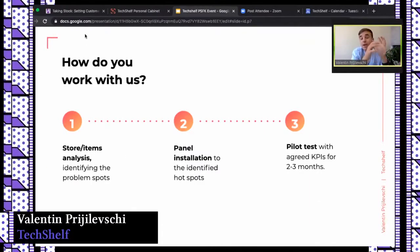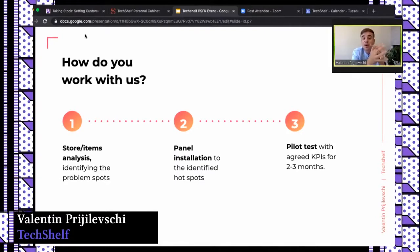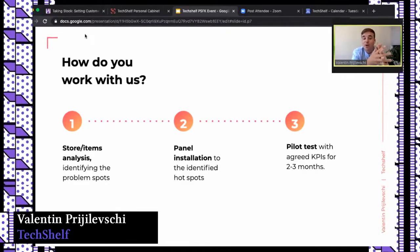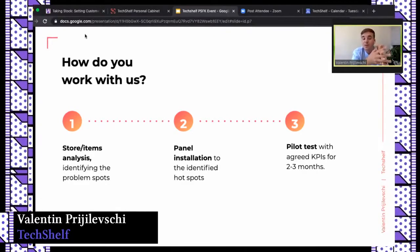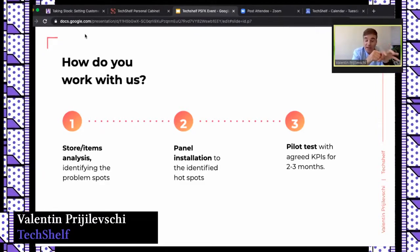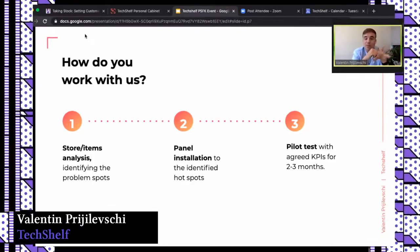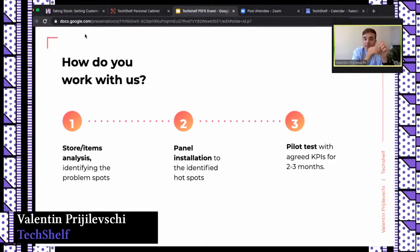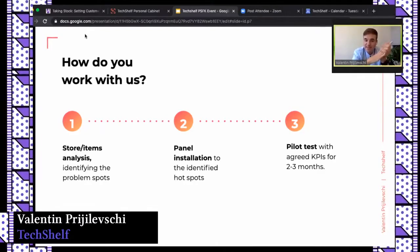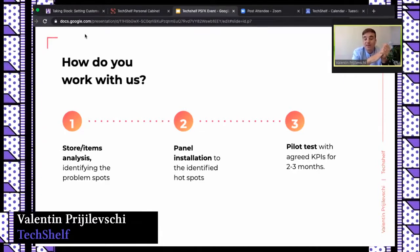How do you work with us? We first analyze your store data to identify problem spots and products that are frequently out of stock. We then install our panels at those spots, agree on KPIs, and run tests for two to three months. Based on completed KPIs, the customer makes further decisions. No risks, except some resources allocated for implementation at the start.